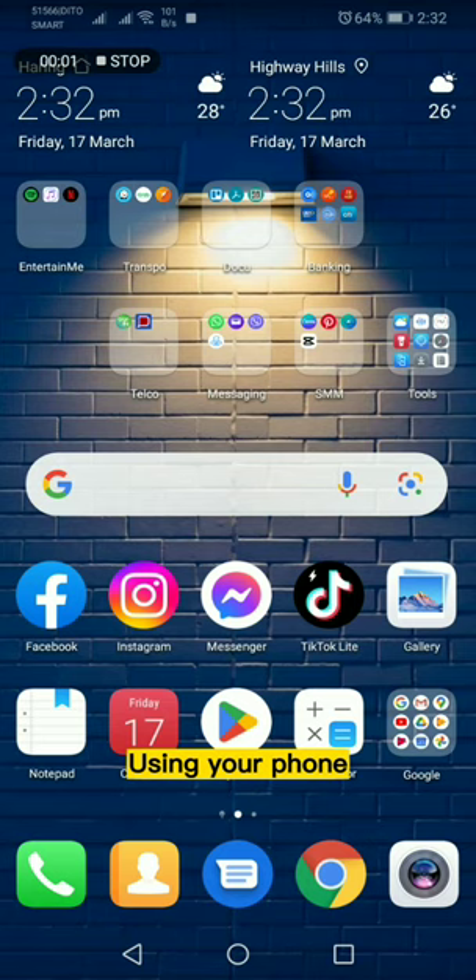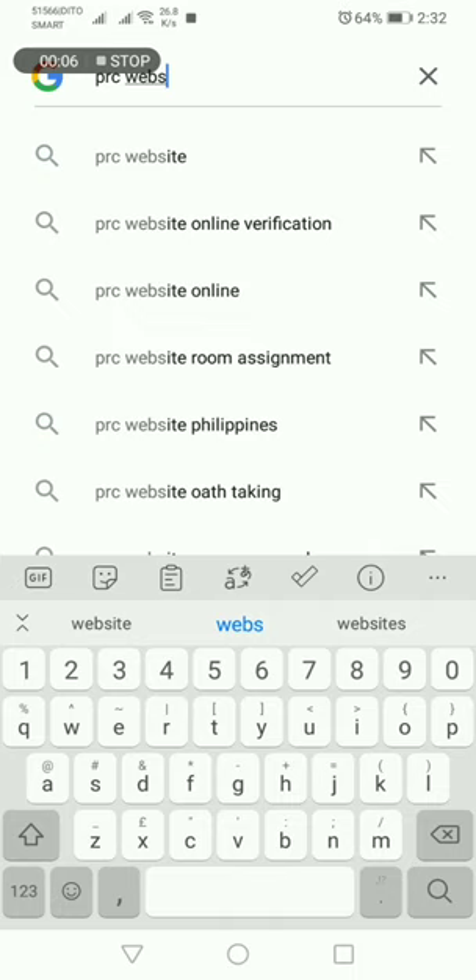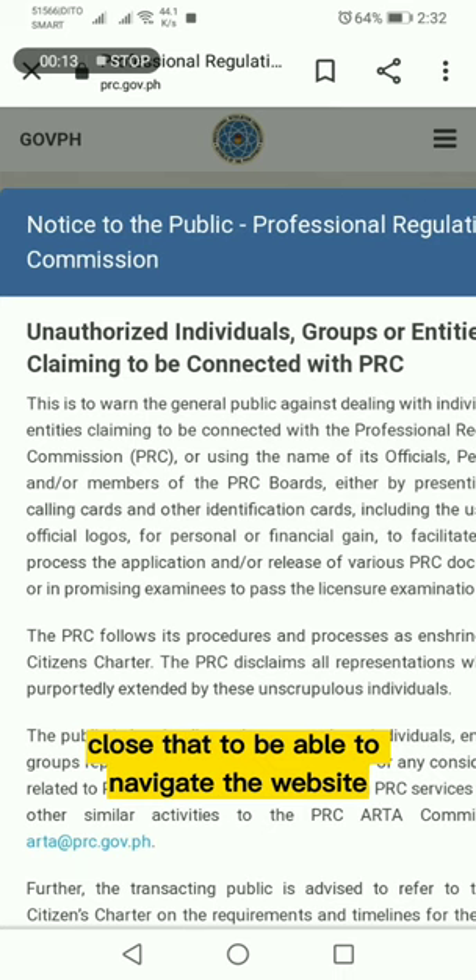Using your phone, go to the Google search bar and type PRC website. Tap the first result that will show up. From their home page, a dialog box will appear. Close that to be able to navigate the website.